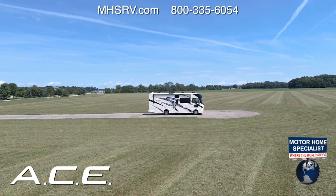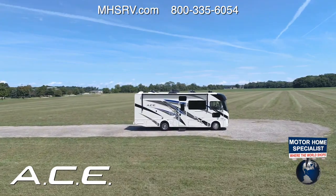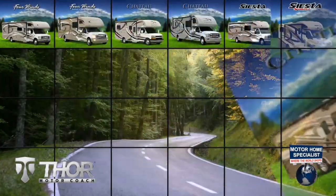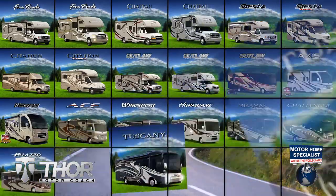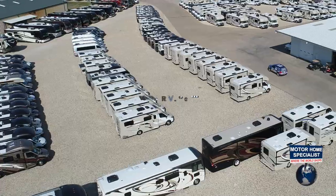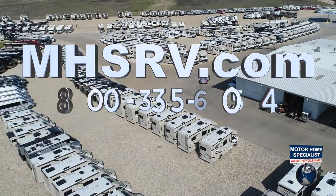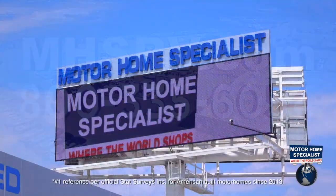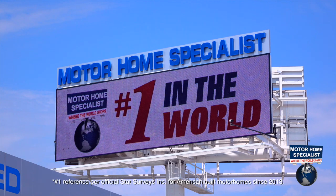This is the 2021 Ace from Thor Motor Coach. Find the Ace floor plan made to fit you at ThorMotorCoach.com. If you would like to see sales prices from the only full-line and fully authorized Thor Motor Coach dealership in the world, visit Motorhome Specialist at MHSRV.com or call 800-335-6054.